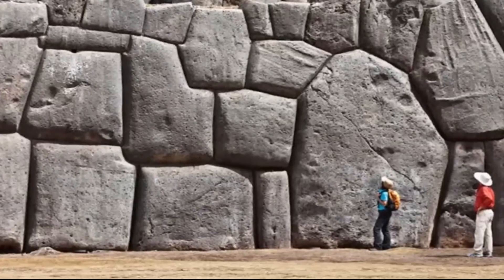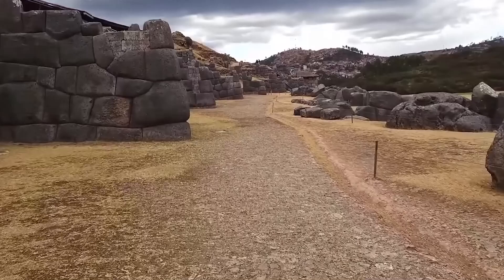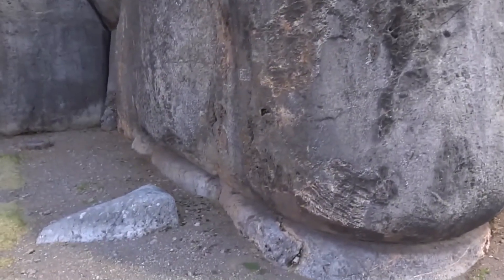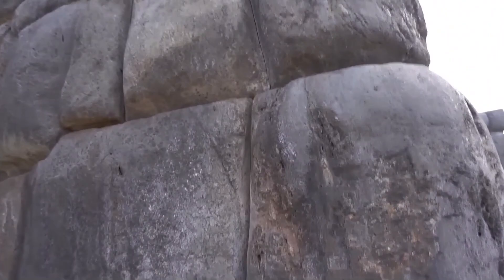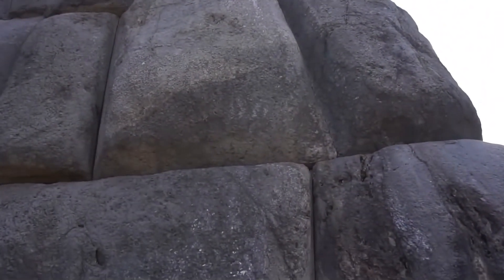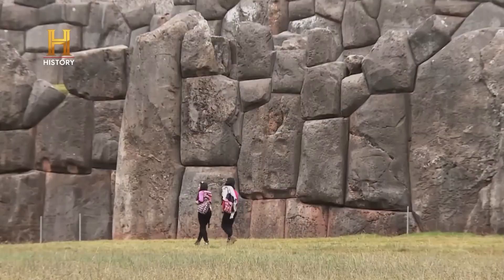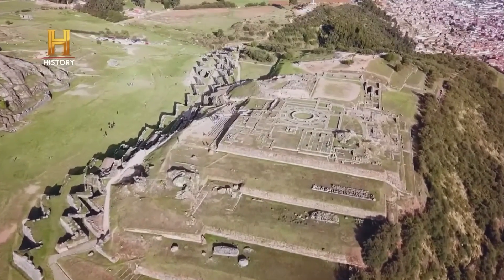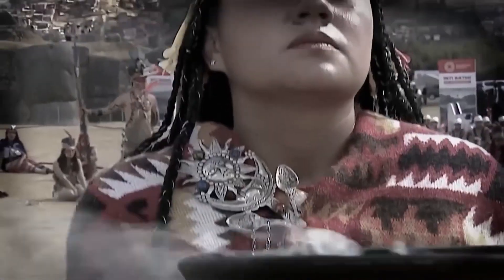The precision is such that not even a piece of paper can slip between many of the stones. This technique highlights the Inca's advanced understanding of masonry and their ability to manipulate large stones to withstand the seismic activity that frequently shakes the region. The largest stone is estimated to weigh almost 200 tons, and the question remains: how were they transported and carved with such precision using the limited technology available in that period? The fortress's strategic location on a steep hill offers a commanding view of the Cusco Valley, suggesting its use as a military stronghold.